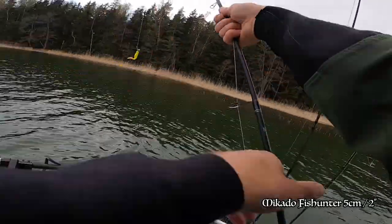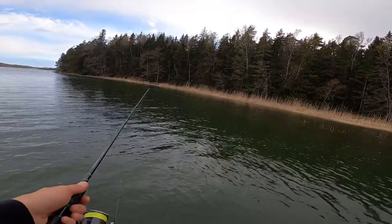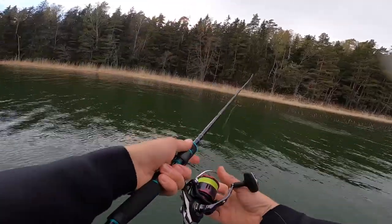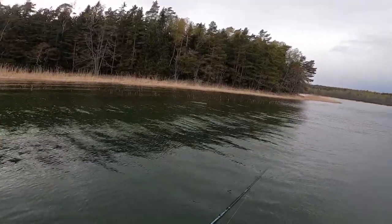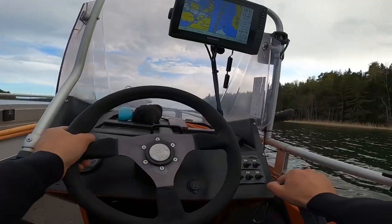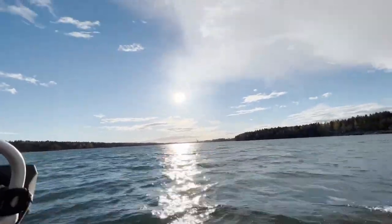I started with my favorite jig, a small yellow Mikado Fish Hunter. The first spots I tried usually have some nice perches and small pikes lurking, but it seems to be a bit too early in the season for this spot. The weeds here have too little weed and too much lime, so better to find a better spot.